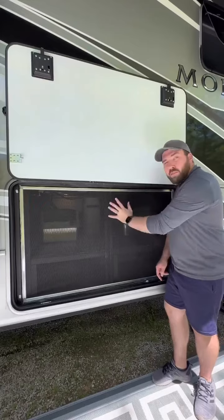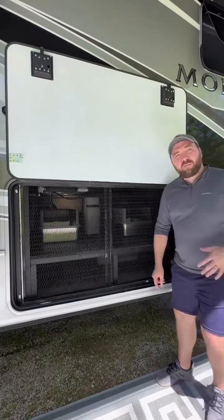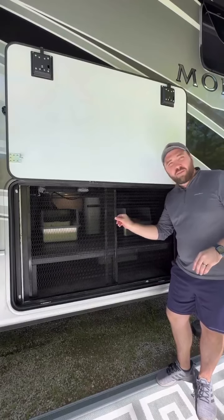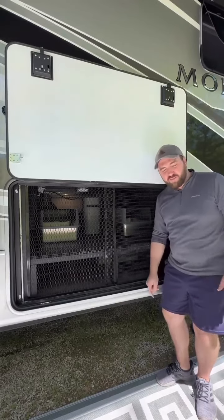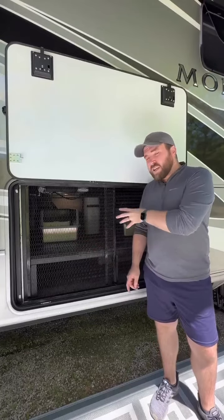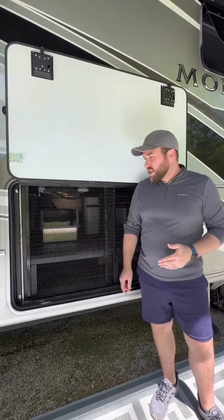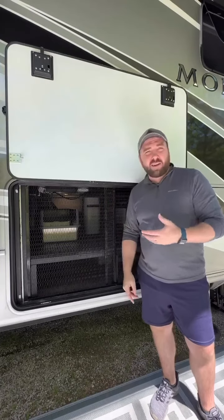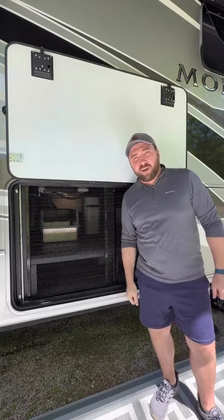First, you'll notice that we have a bug screen here on the front. Behind that we have two metal grates that slide back and forth on a track system, and both of those things together help to create a safe space that we can leave open when we're here and it's a nice day, and the cats can come sit out here and have a little catio area.